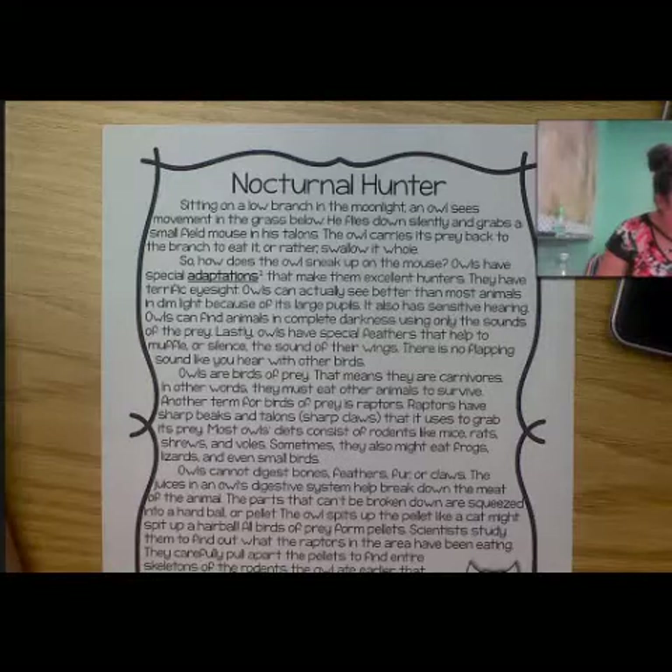Owls cannot digest bones, feathers, fur, or claws. The juices in the owl's digestive system help break down the meat of the animal. The parts that can't be broken down are squeezed into a harder ball or pellet. An owl spits up the pellet like a cat might spit up a hairball. All birds of prey form pellets. Scientists study them to find out what the raptors in the area have been eating. They carefully pull apart the pellets to find entire skeletons of rodents the owl ate earlier in the day.